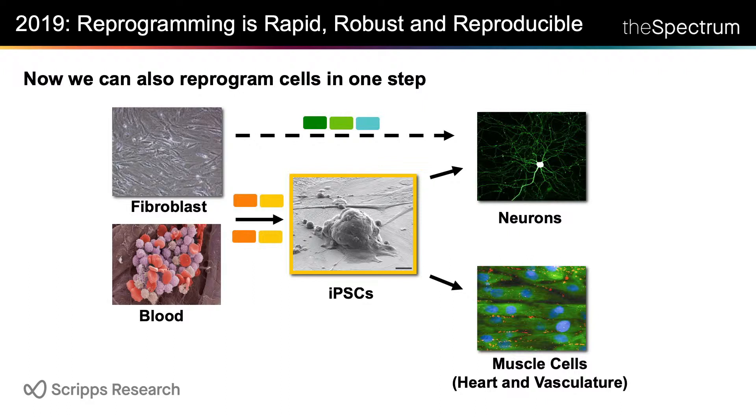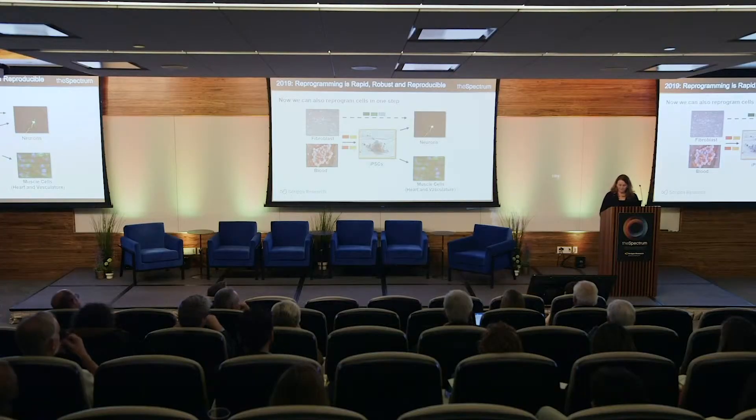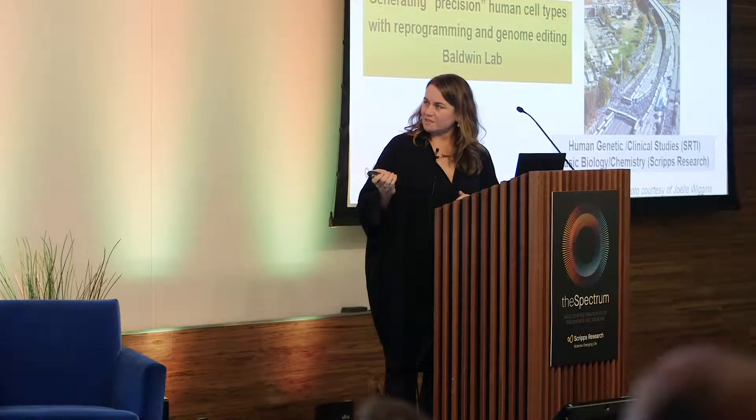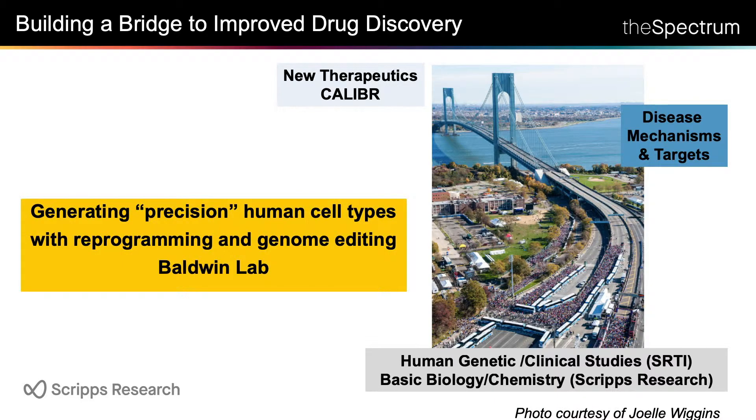This was a really astounding turn of events for someone who had been studying mice for a long time. What we see here at Scripps is that we form a bridge between the basic research at Scripps and STRI to translate genomic and other findings into disease mechanisms, targets, and possibly new therapeutics.